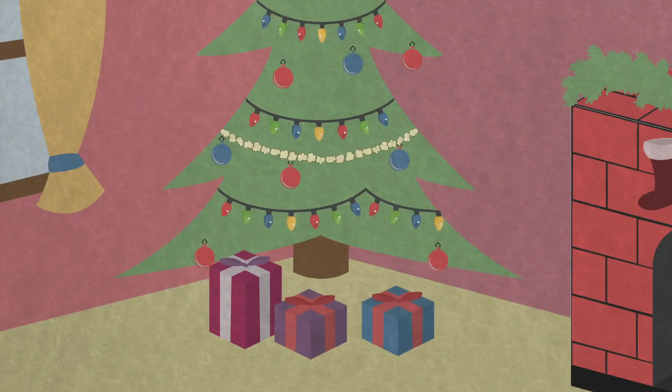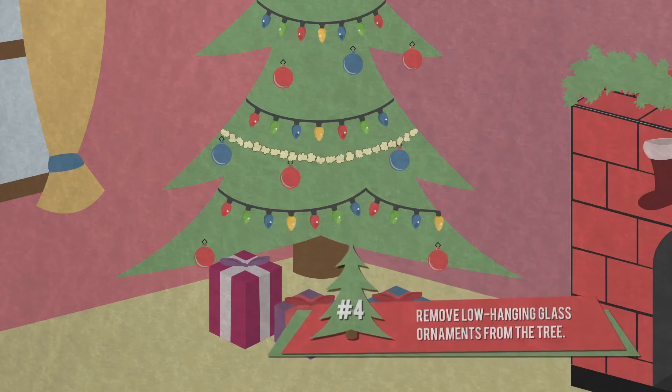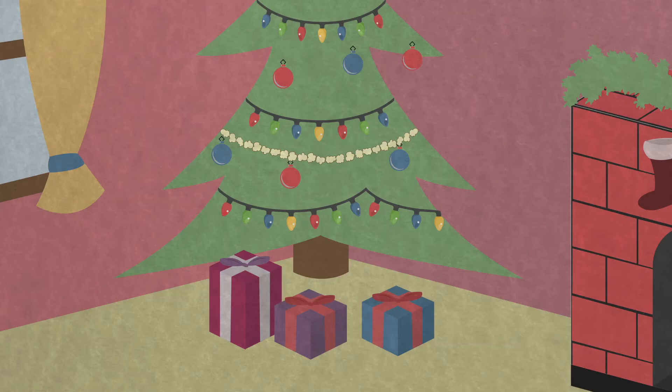If possible, avoid using glass ornaments, or at the very least avoid hanging them on the lower branches of your tree. Happy dogs with wagging tails can easily knock off and break low-hanging decorations, causing possible injury. And believe it or not, many dogs have eaten glass and other ornaments.